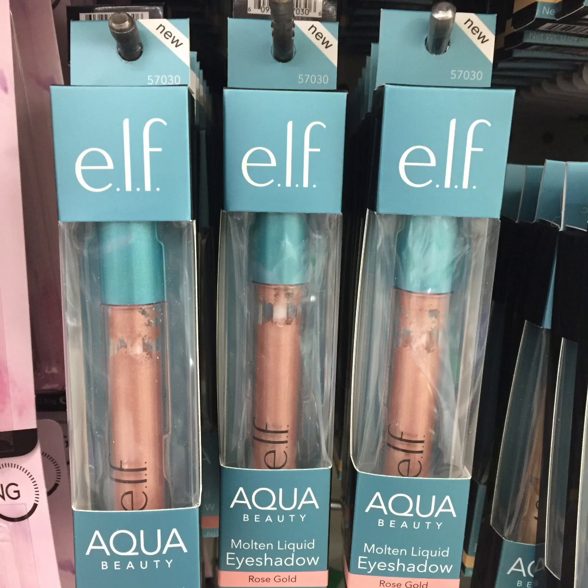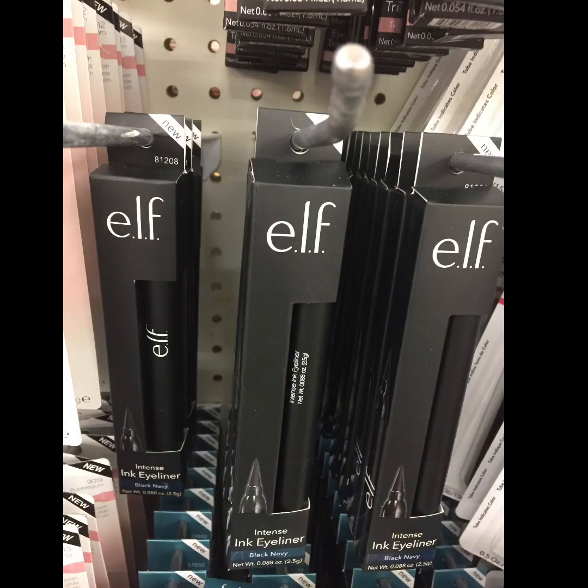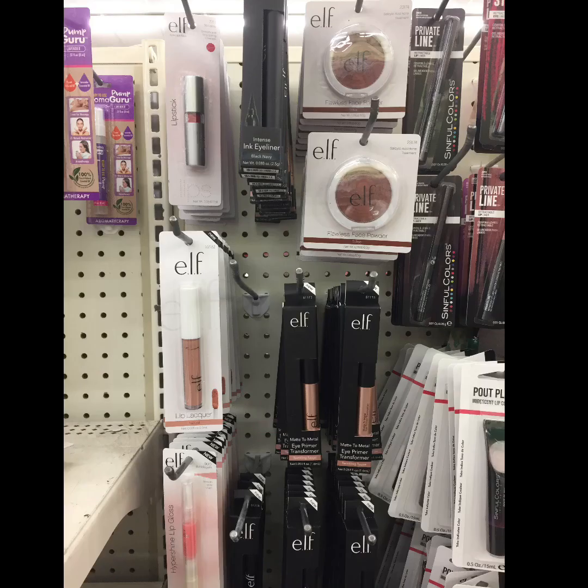They do have some new makeup. They had the elf Aqua in gold and rose gold, and also some elf eyeliner in a blue color called Black Navy. There's also some eye primer, elf lipstick, and face powder. Make sure you go even though it looks like they have quite a lot, because with the weekend coming people buy more than one item.